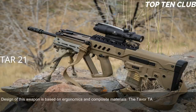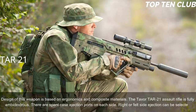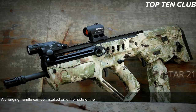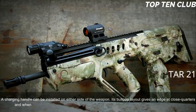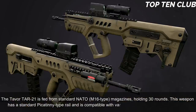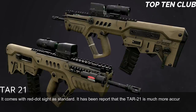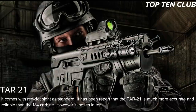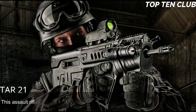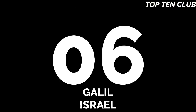The TAR-21's design is based on ergonomics and composite materials, and it is fully ambidextrous — spent-case ejection ports are on each side, and the charging handle can be installed on either side. Its bullpup layout gives an edge at close quarters and inside vehicles, but it is also well-suited for precision firing at long range. The TAR-21 is fed from standard NATO M16-type 30-round magazines and is compatible with various scopes, night-vision systems, and comes with a red-dot sight as standard. It is compatible with the US M203 40mm underbarrel grenade launcher.